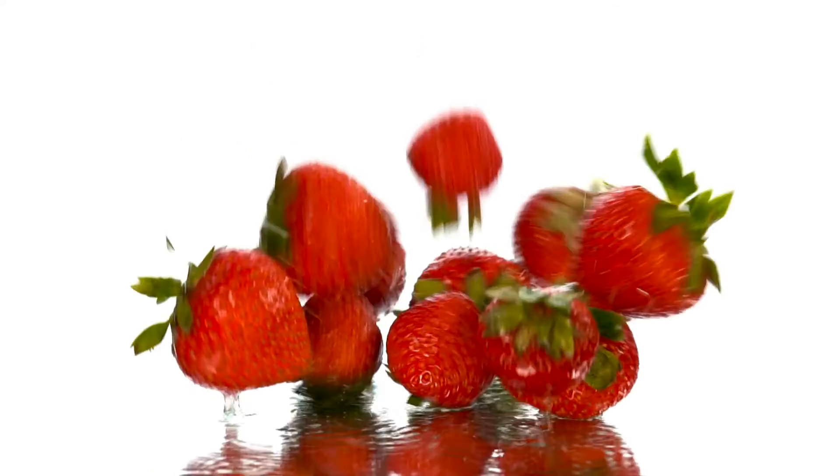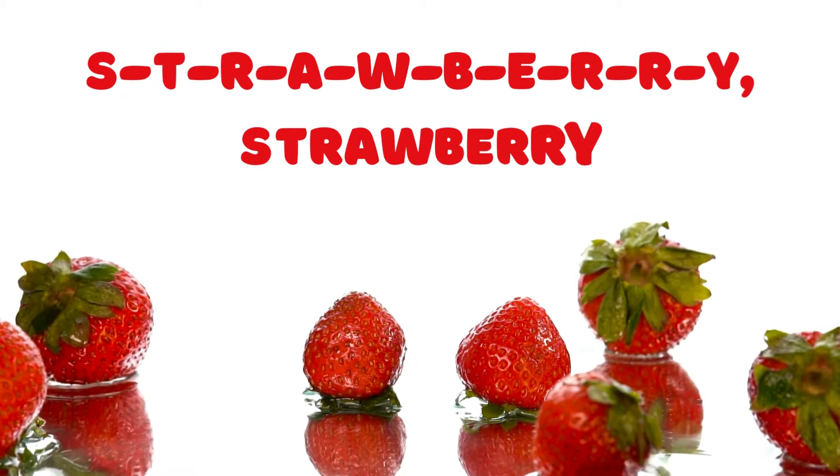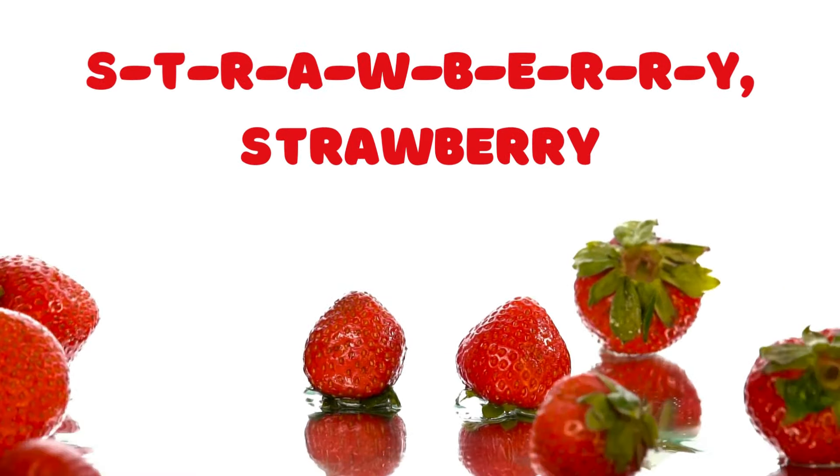Strawberry! Now let's talk about a fruit that's sweet and red — the strawberry. S-T-R-A-W-B-E-R-R-Y spells strawberry. Let's spell it together: S-T-R-A-W-B-E-R-R-Y, strawberry.